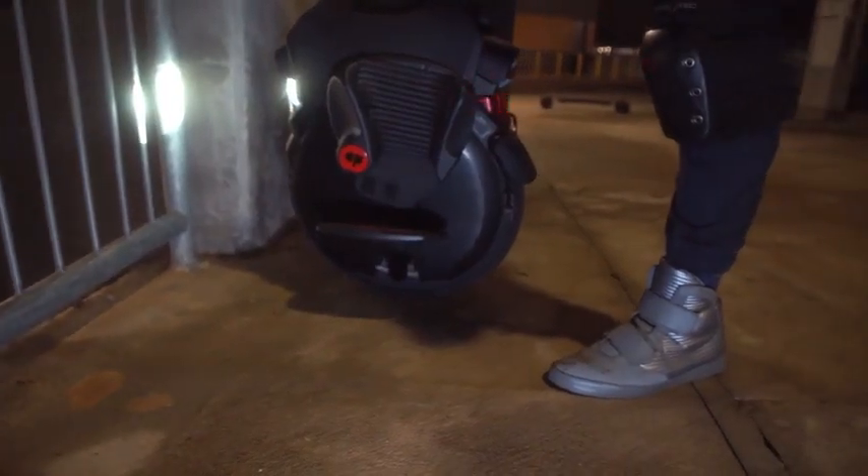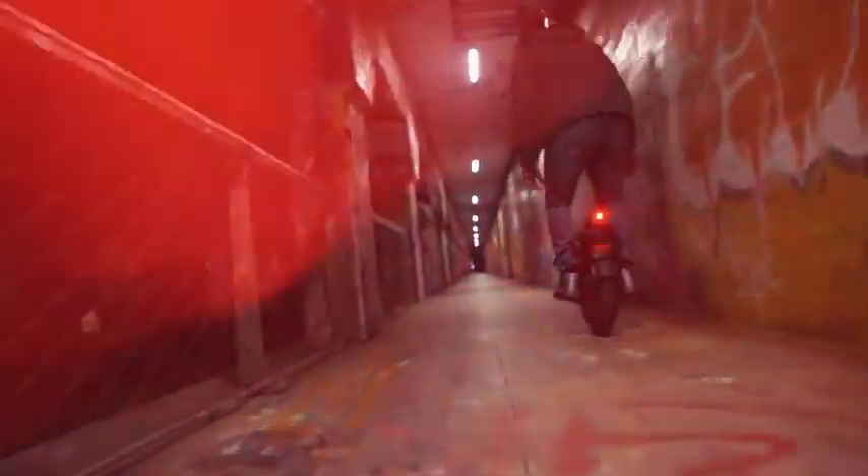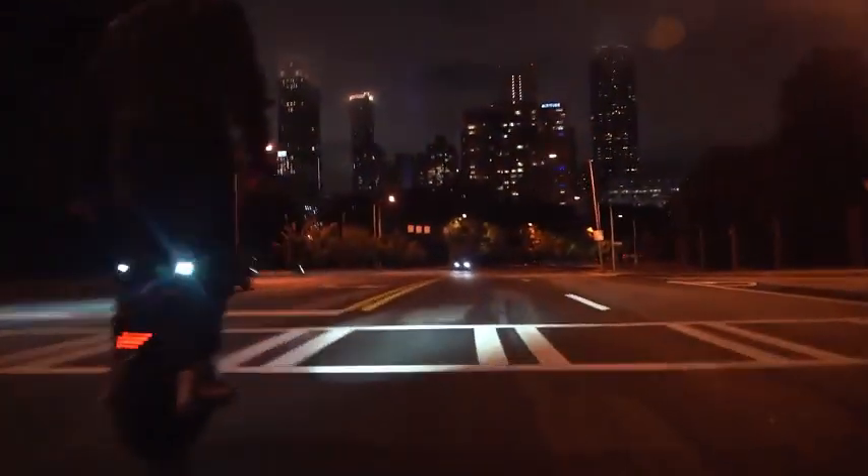Easily traverse any surface with stability using the InMotion V11 electric unicycle, equipped with a height-adjustable air spring suspension system. It boasts a 1,500Wh battery providing up to 57 miles on a single charge, and a robust 2,200W motor enabling speeds of up to 31 miles per hour. The V11 features a sturdy and stylish design with an 18.3-inch wheel, a scorpion-style handle, an integrated stand, and powerful headlights and tail lights.